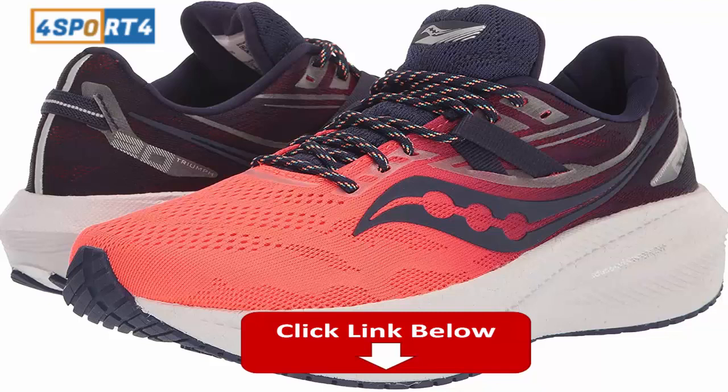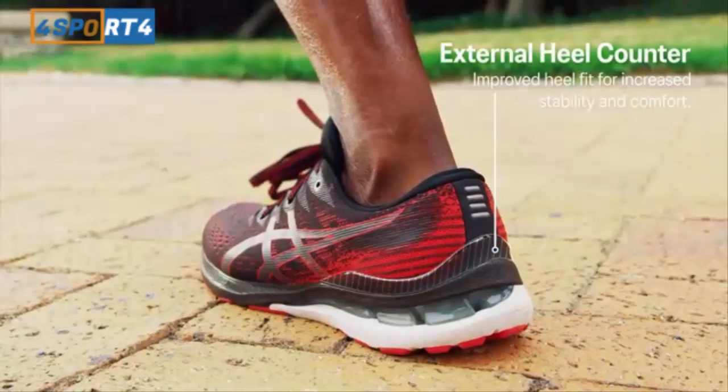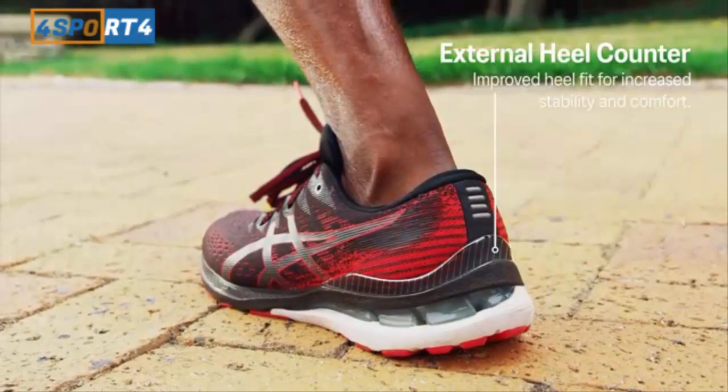The Saucony Triumph 20 is a long distance, everyday running shoe. It offers premium features that surely won't disappoint. Do yourself a favor and treat yourself to a pair of these.